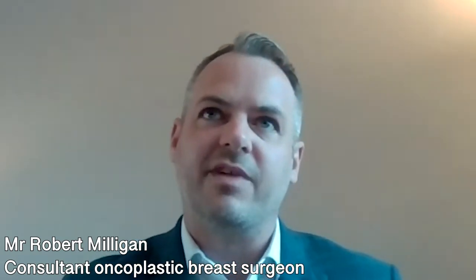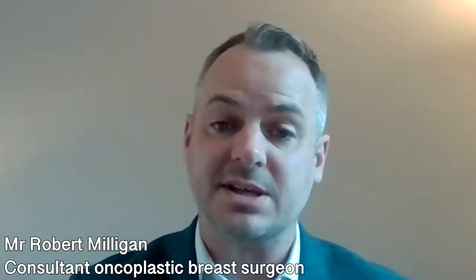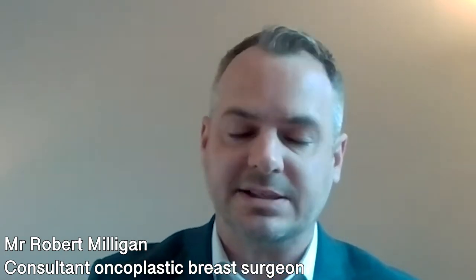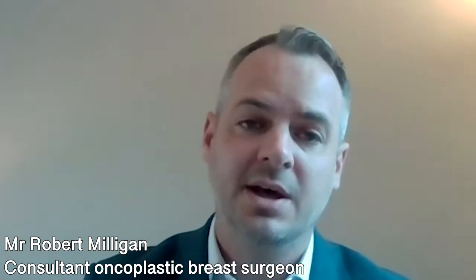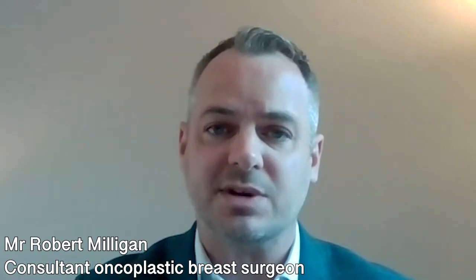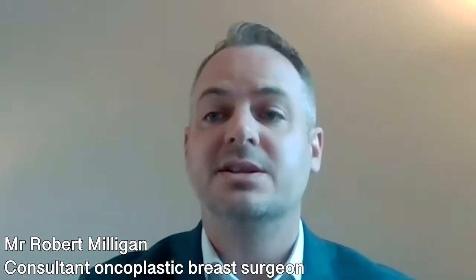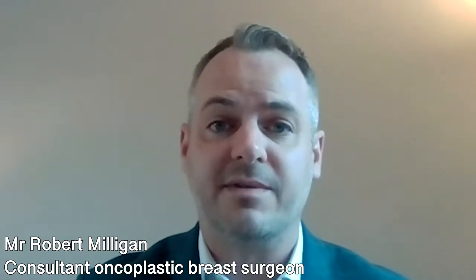Breast implant surgery is very good for patients who feel that their breasts are too small for the size of their body, and adding implants can add volume to give the desired effect. It's also very good for patients who've lost volume due to breastfeeding, the aging process, or even gravity. It can also be used for patients with asymmetry — one breast larger than the other — to match them out and make them more symmetrical, and for those whose breasts haven't formed normally.